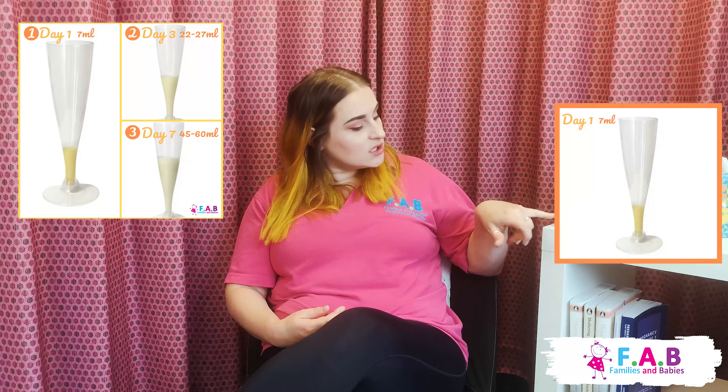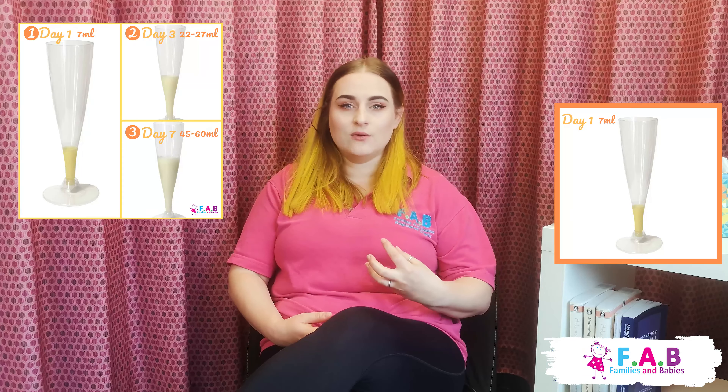We call colostrum liquid gold and there are a few reasons for this. The first is the colour — as you can see, colostrum is really, really yellow or golden.